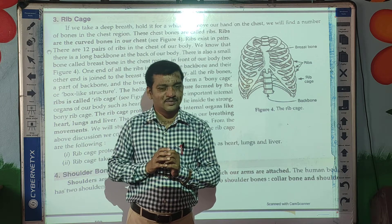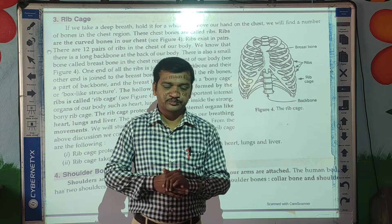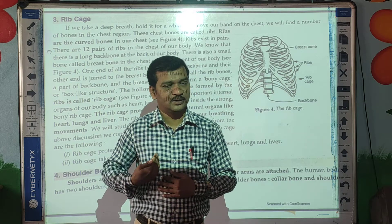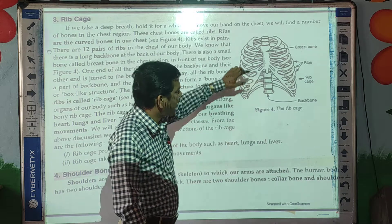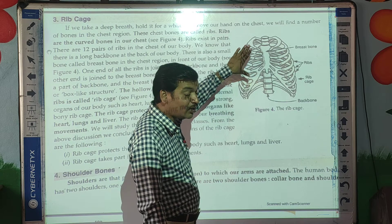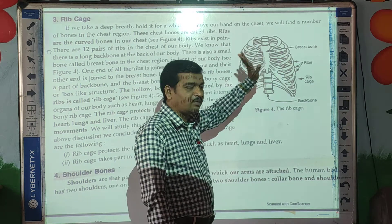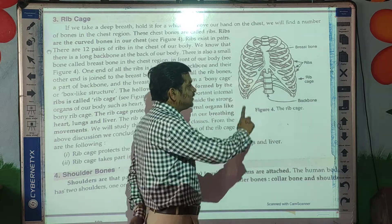So all these are the ribs. There are 12 pairs of ribs — 12 from the left side and 12 from the right side, as you can see here. So there are 12 pairs of ribs in total.